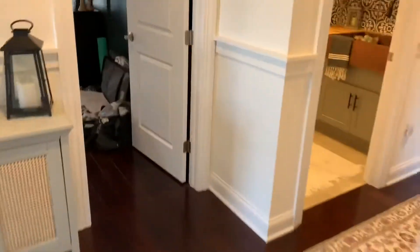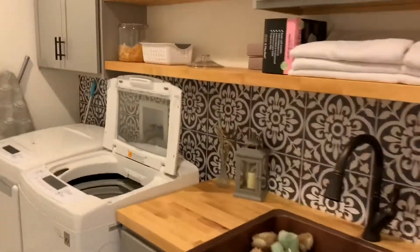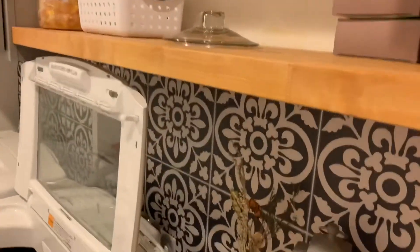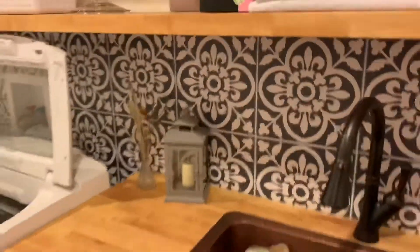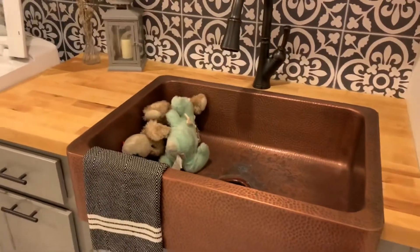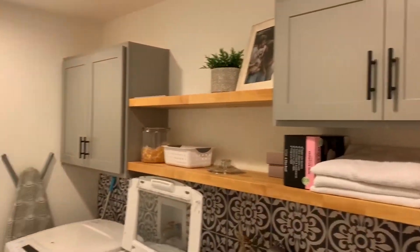A couple more things — one is the upstairs laundry. This was Jordan's vision as well; her and her mom did these. They're actually just like stickers — these tile things back here. And a farmhouse copper sink with some floating shelves.